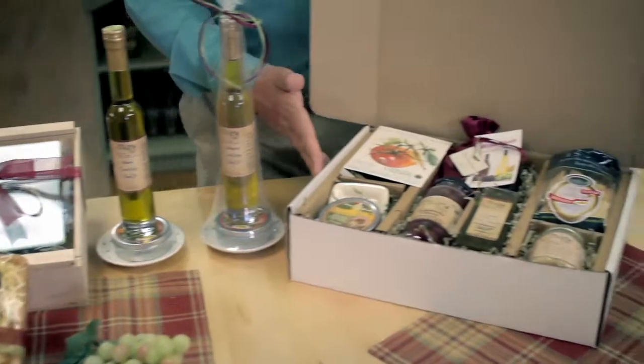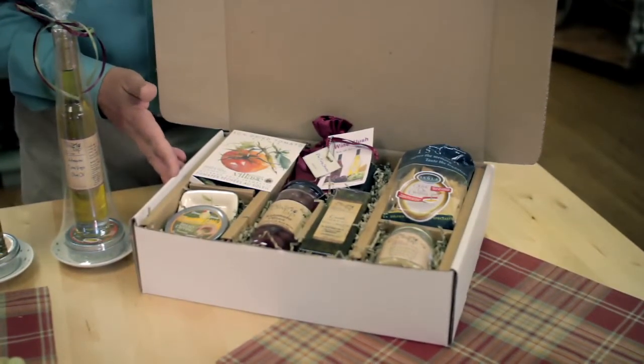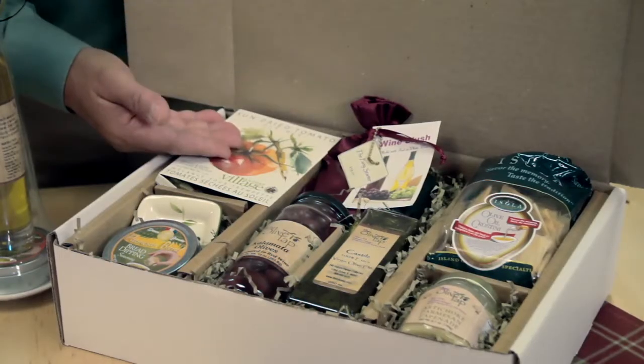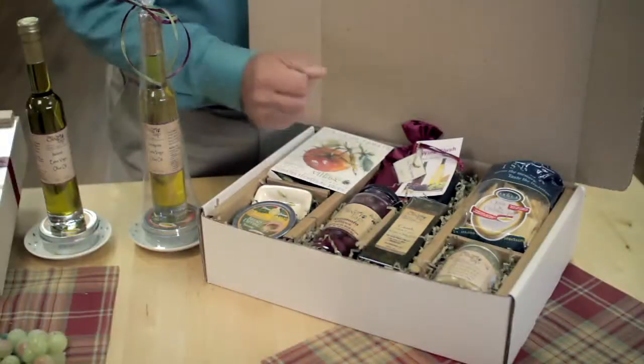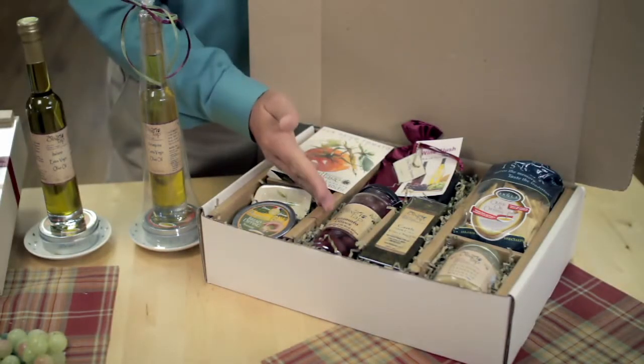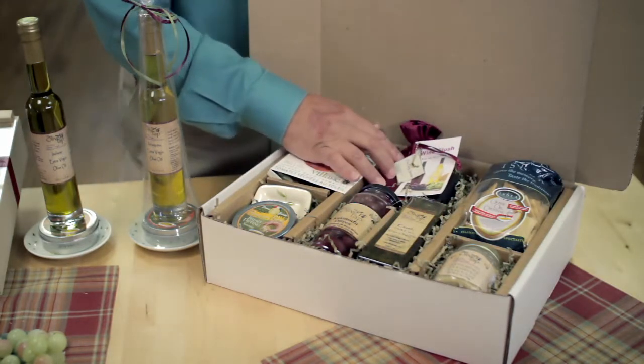And finally, this is an example of one of our boxes. This particular one is a party starter. You'd send this to someone or bring it to a party. It has a vegetable dip, bread dipping seasonings and bowl, as well as an oil, some olives, tapenade and crackers, and a special wine slush combination.